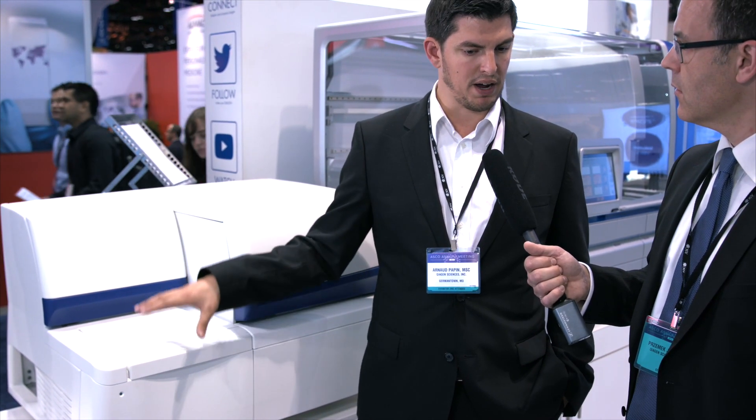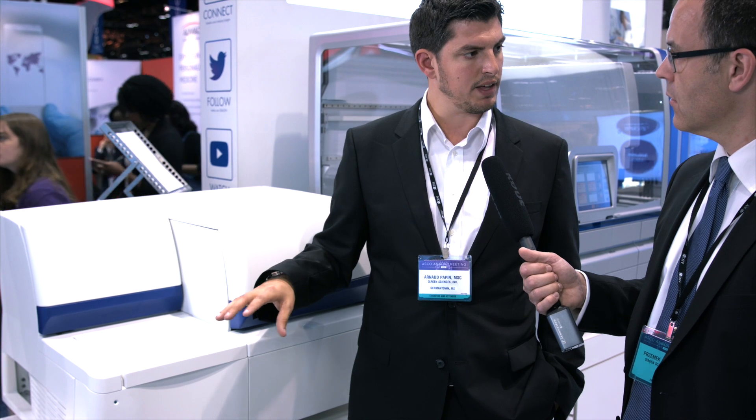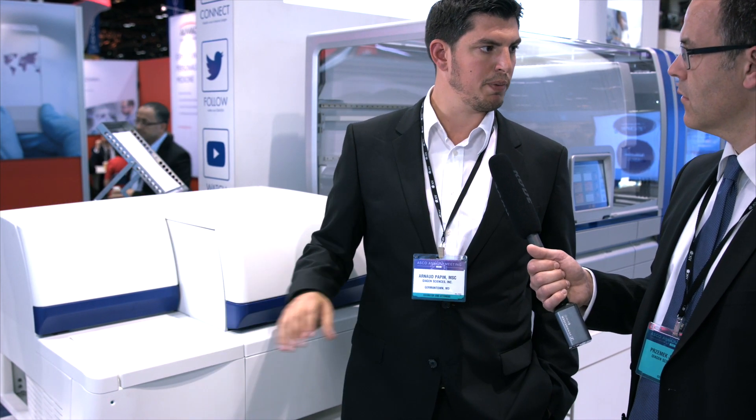Where do you see the future development of this platform going? The future of this platform really resides in companion diagnostics — that's really where we are heading. We are in contact with many pharma companies about that. The idea is to bring innovative assays to this platform that we could not support on other platforms, and this will make the difference for our patients. For more information, the best way is to go on kaijet.com and visit the Modaplex page.